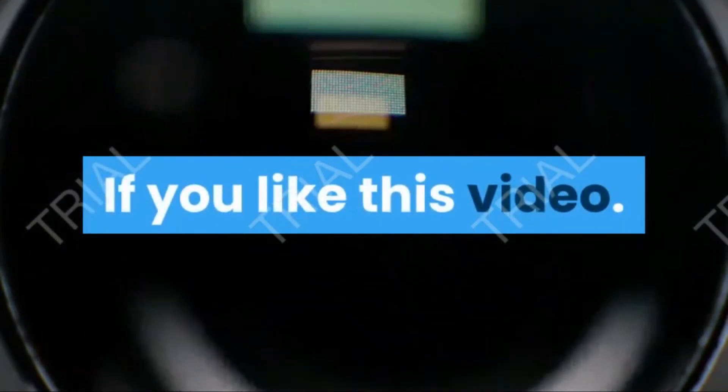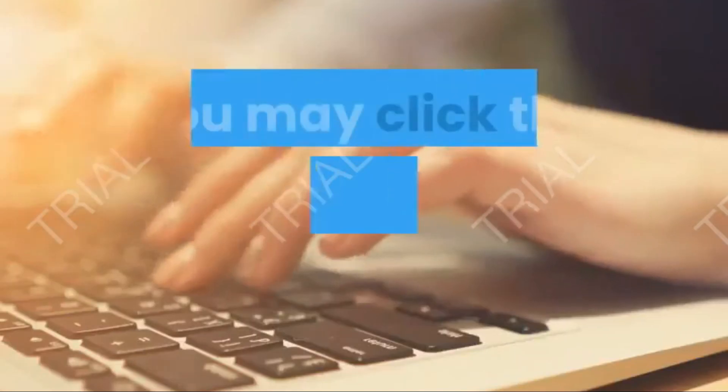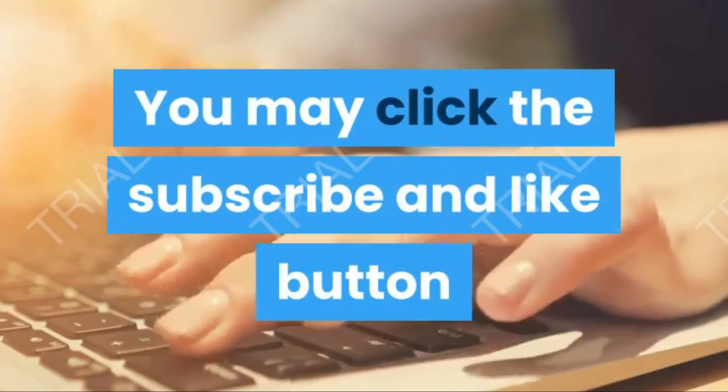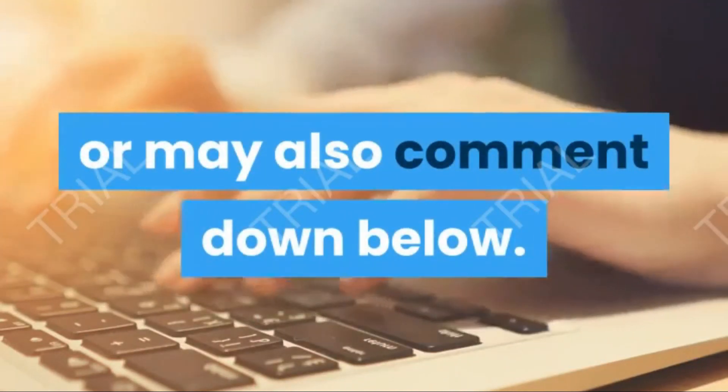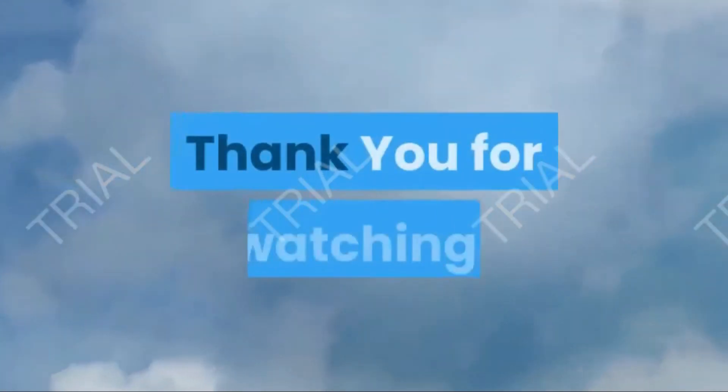If you like this video, please click the subscribe and like button, or leave a comment down below. Thank you for watching!